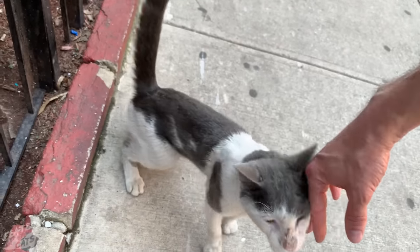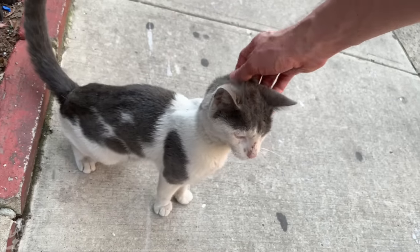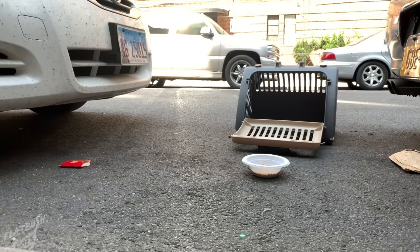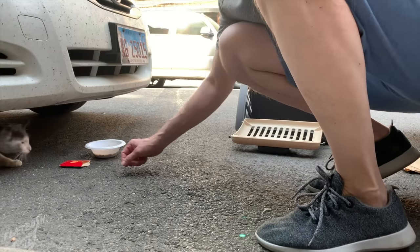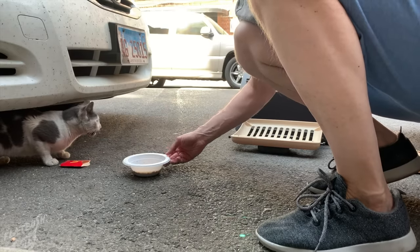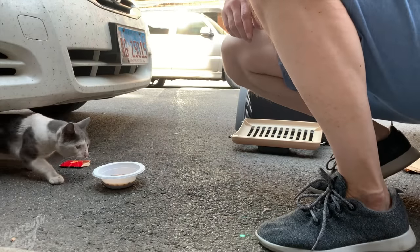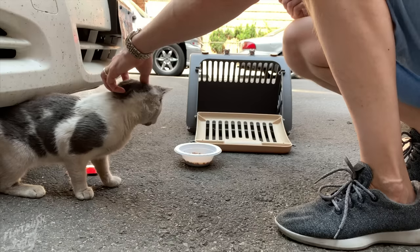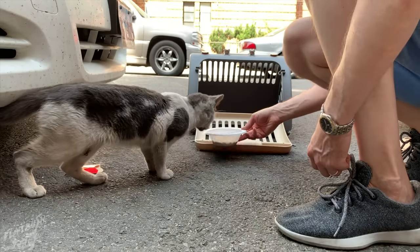I decided to run back home and grab a carrier and some food to get him to safety. Many times a cat that you just met won't go into a carrier — even if they need help, they don't trust you yet. It's helpful to take a trap-neuter-return course so that you can learn how to trap a friendly cat in the event that they don't want to go in a carrier. But since he was already comfortable around me, I just moved very slowly and took my time in putting him into the carrier.